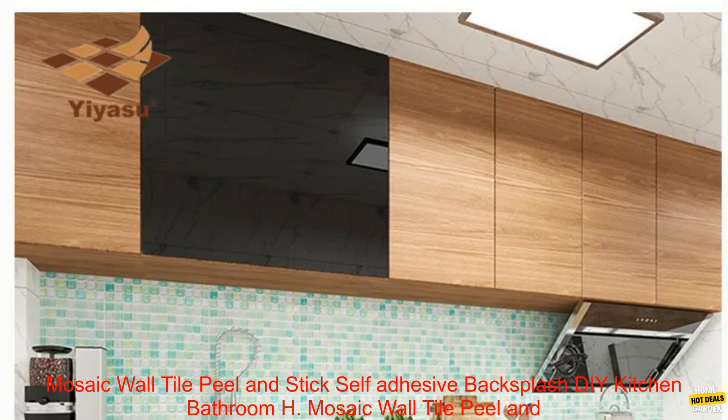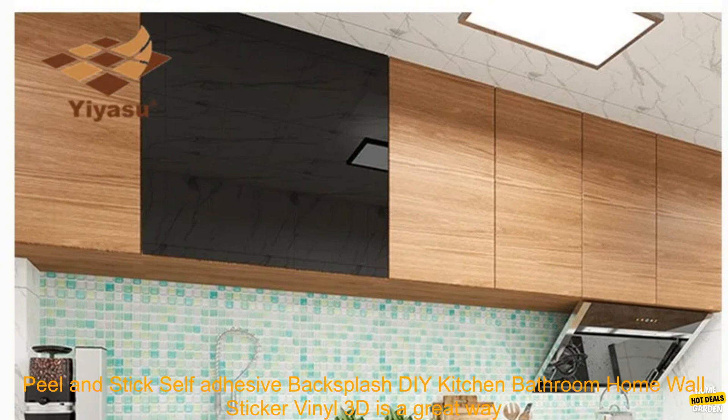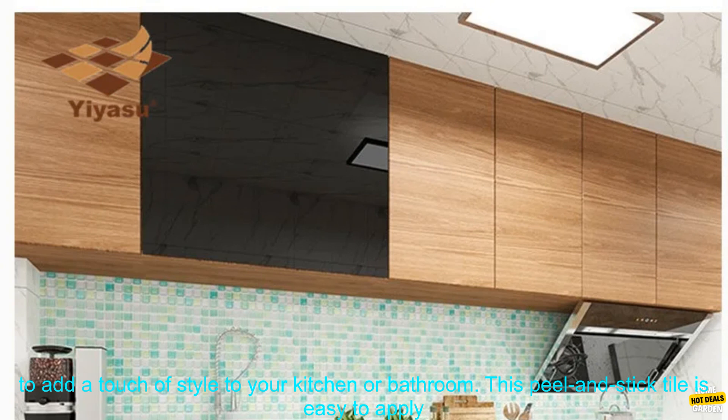Mosaic Wall Tile Peel & Stick Self-Adhesive Backsplash DIY Kitchen Bathroom Home Wall Sticker Vinyl 3D is a great way to add a touch of style to your kitchen or bathroom.